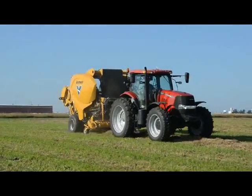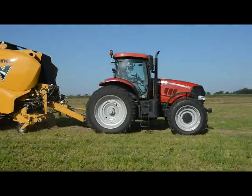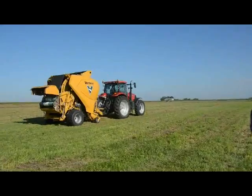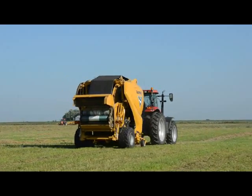We just showed the first continuous round baler to our dealers and the media, and it's been something we've been working on for a long time. I'm glad to be able to show the concept publicly. The concept is really unique. From a distance, it looks not a lot different than a regular round baler, but it happens to have two bale chambers in it.